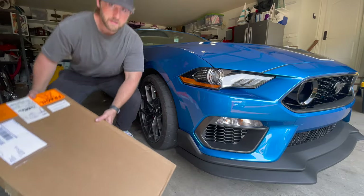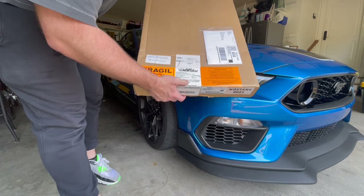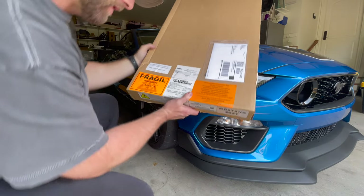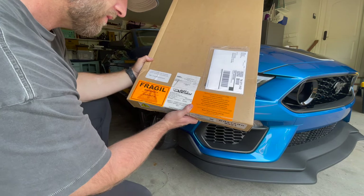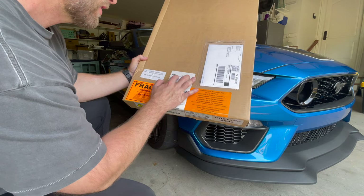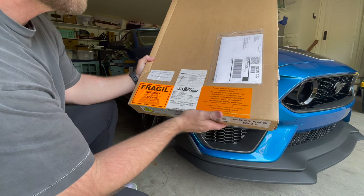Here is the mystery box: Mach 1 handling package front wheel lip molding set. I'll put the link down below so you can get it. It's actually made by Air Design USA out of Oceanside, California — 2021 Mustang wheel lip molding set with hardware.